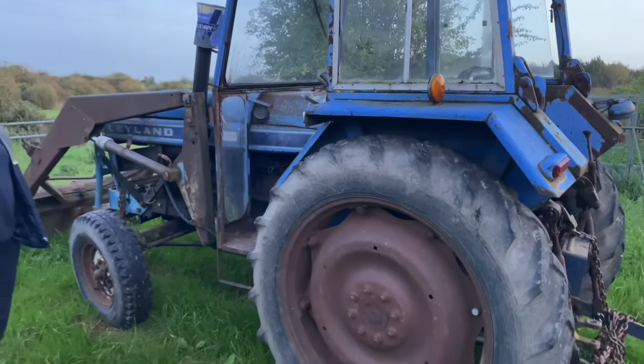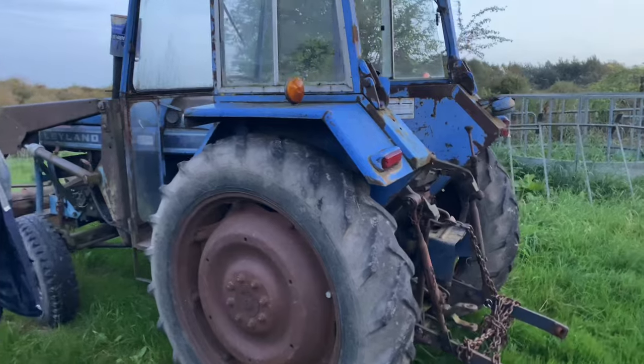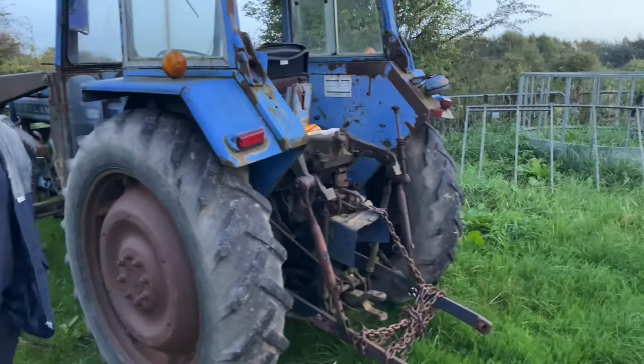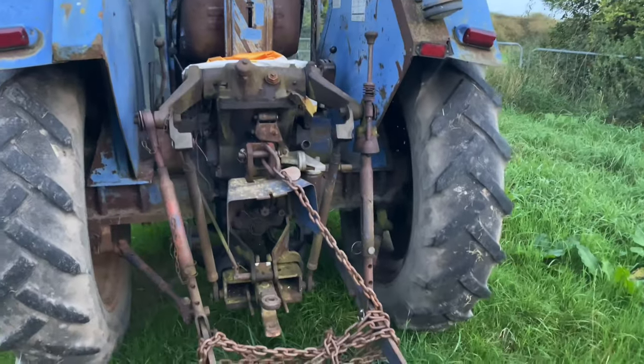No fancy technology, everything's straightforward. What kind of horsepower will this be — probably around 30 or so? Yeah, still got a pick-up hitch, everything you want, and a front end loader.